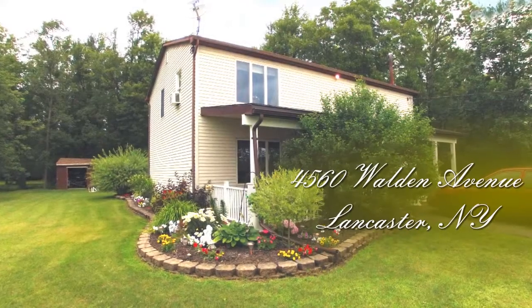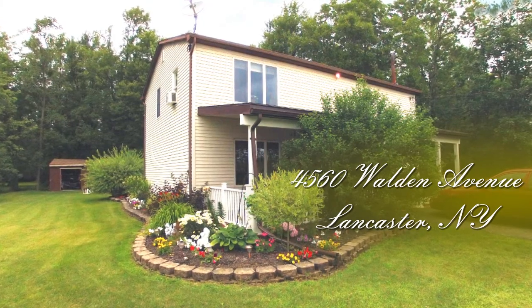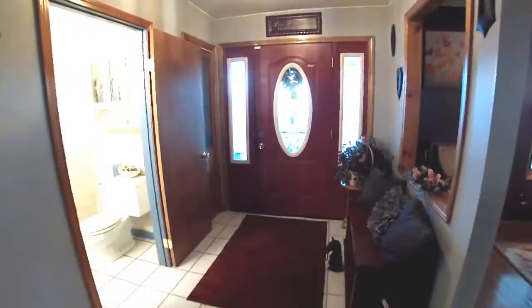4560 Walden Avenue, Lancaster, New York. Over 2,000 square feet, three bedrooms, two and a half baths.